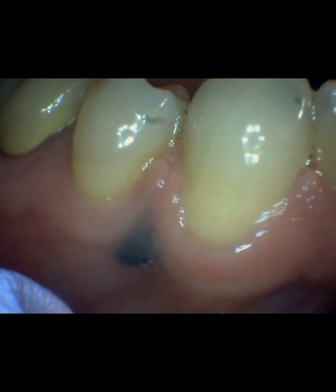An amalgam tattoo, as the name kind of suggests, is a not rare but also not common finding next to silver fillings. An amalgam tattoo looks something like this — and essentially, it's not a true tattoo like you would get on your arm or your wrist or whatever.